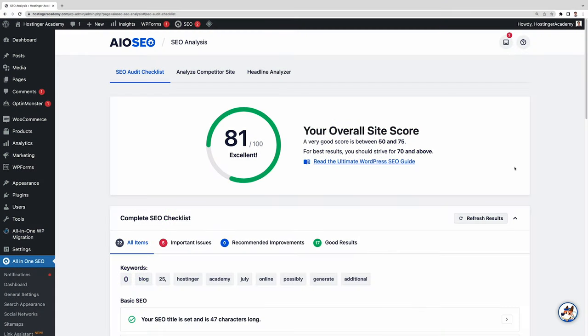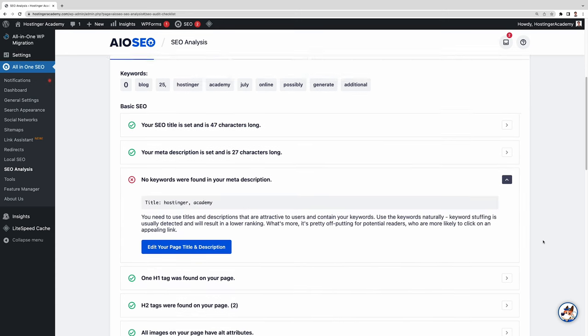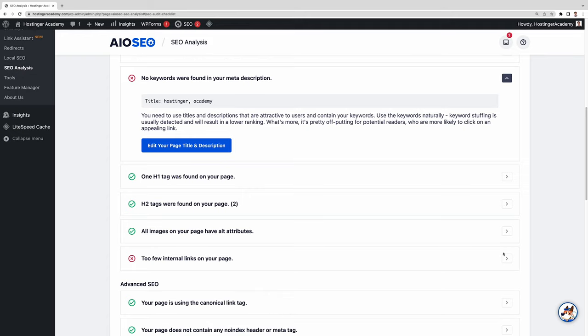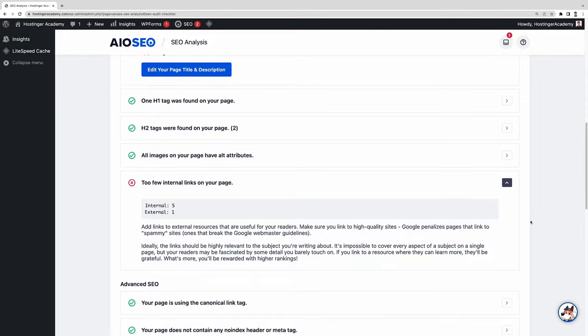The SEO audit feature analyzes the SEO performance of your entire site, scoring it up to 100. A good score lies between 60 and 80, but for best results, it recommends reaching 70 or above. The feature detects any critical issues that may harm your site's SEO performance, along with detailed instructions on how to fix those problems. It also provides actionable recommendations to improve the site's speed and performance, and shows you what went well so you can replicate the strategy in the future.